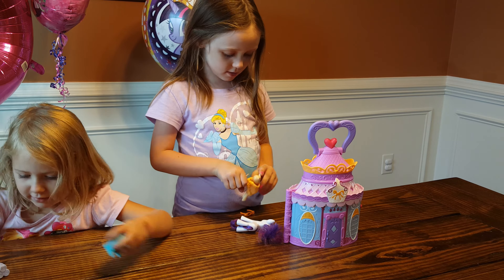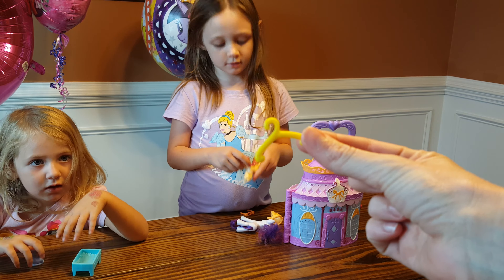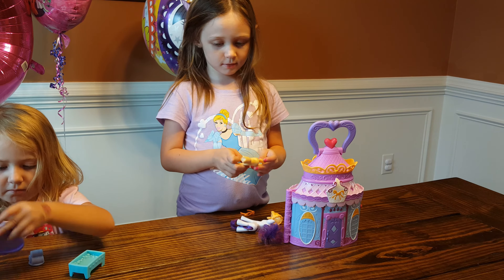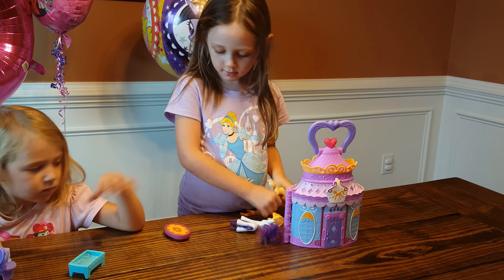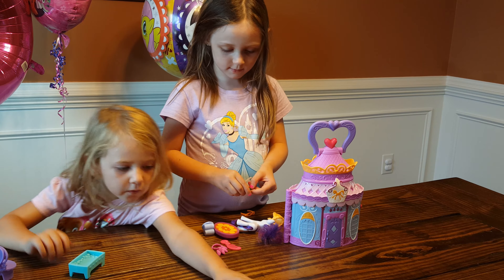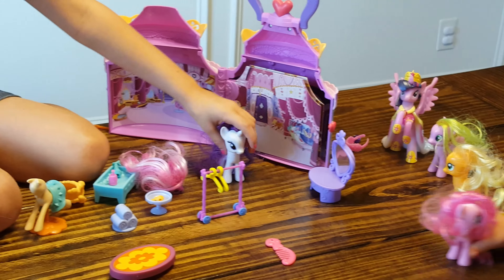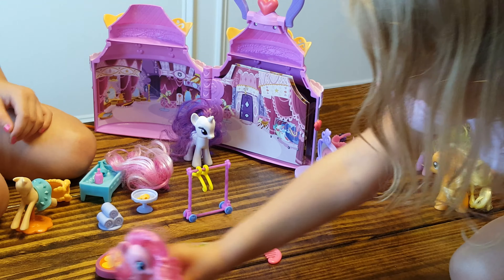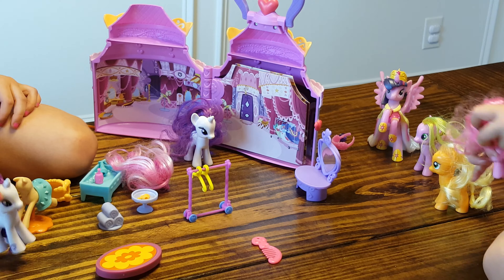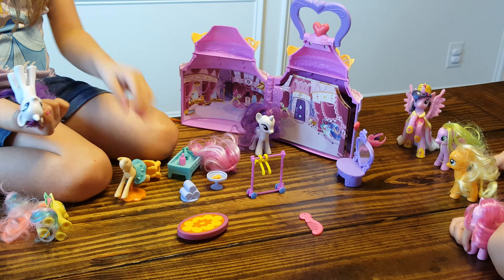Let's see all this stuff that we got. Look at this cute little hanger. Oh my goodness. Alright, we're going to figure out where these little toys go. That might be a table there. So we got all the accessories out. Joel, can you show me all the little toys that came with the Rarity's Boutique?